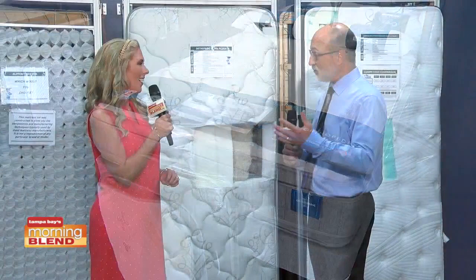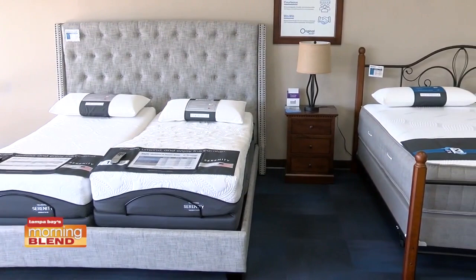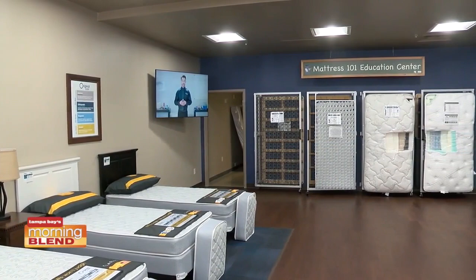We have one of each of our models in our showroom so everybody can try them out, because buying a mattress is very personal. And how we make them — we have an education center behind us here that basically shows how they're constructed. So whether they're at the factory or not, they can see it with their own eyes, touch it with their own hands.